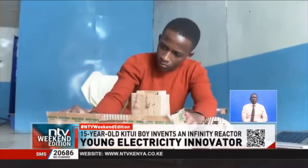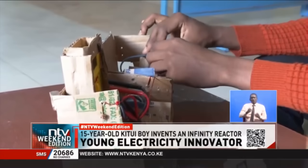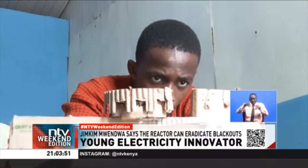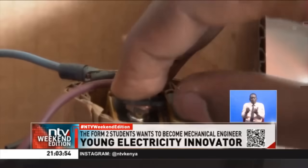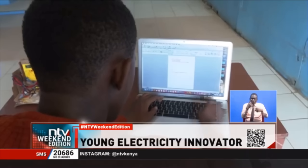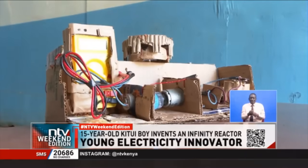Whenever Jim Kim Mwendoa is not studying, he's busy collecting electrical wires, batteries and magnets with the aim of sorting out the blackout issue in the country, which occurs from time to time. He did research for one year and started making attempts to set up an Infinity Reactor.